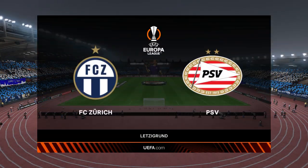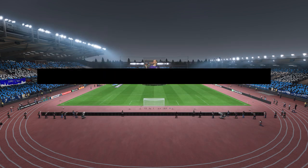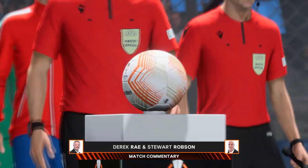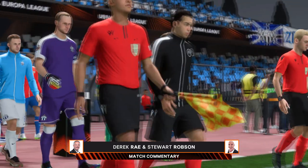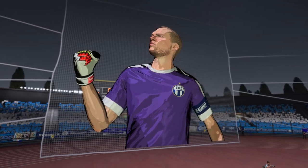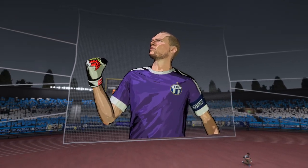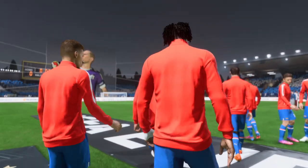Welcome everyone on a perfect night for football with the floodlights beaming down. I'm Derek Ray and sitting next to me with his tactics charts at the ready is Stuart Robson. We've got Europa League group stage action coming up for you. It's FC Tudy and they face PSV. Well this should be a good one Derek. These European nights are always special under the floodlights. Let's hope we're not disappointed.